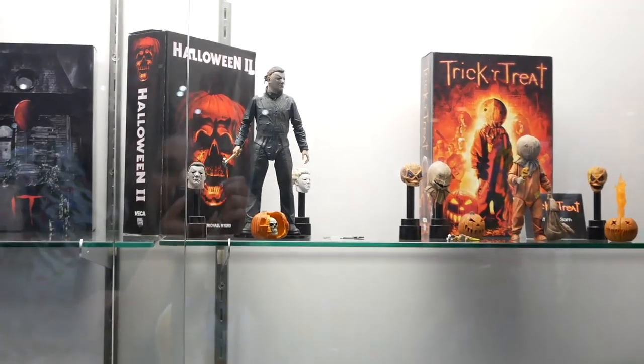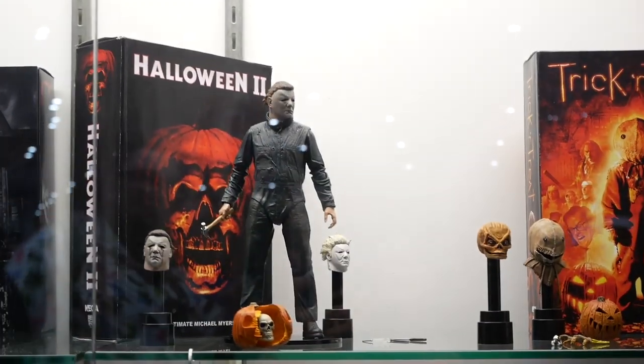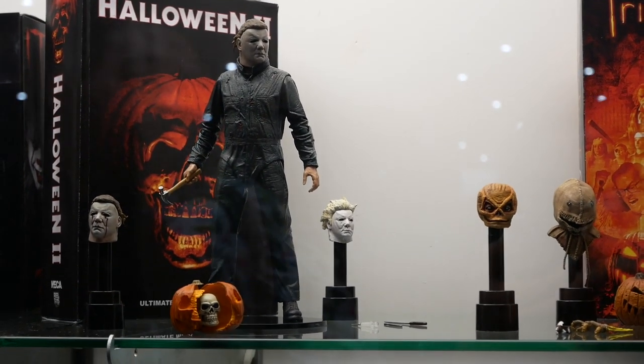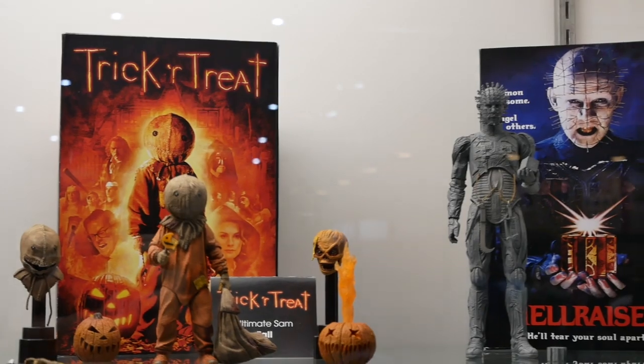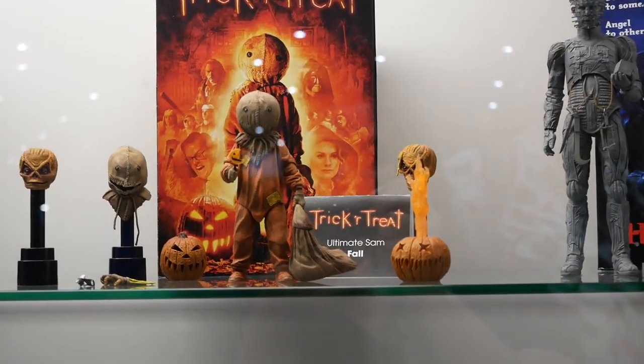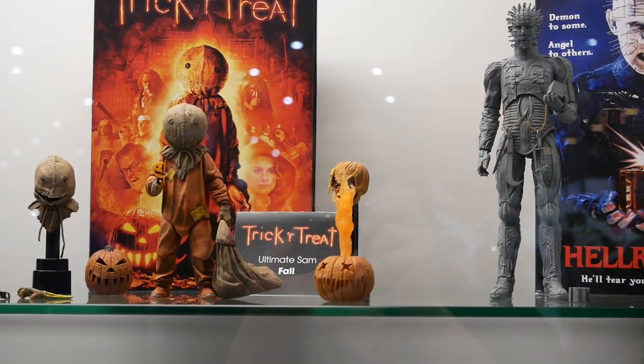We're also showing off our figure of Halloween 2's 1981 Michael Myers portrayed by the one and only Dick Warlock. We've also got Ultimate Sam from Trick or Treat. He comes with multiple heads and there's an actual LED in the pumpkin that lights up the flame just like in the movie.